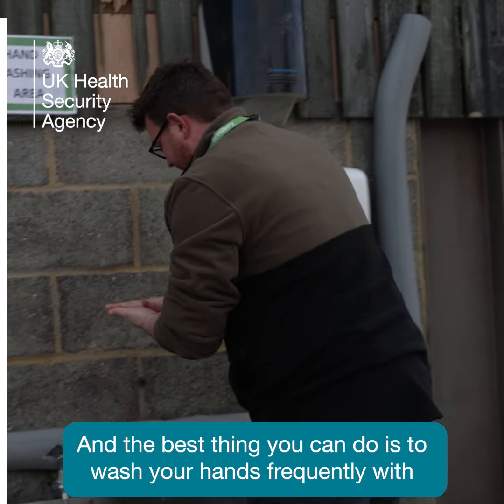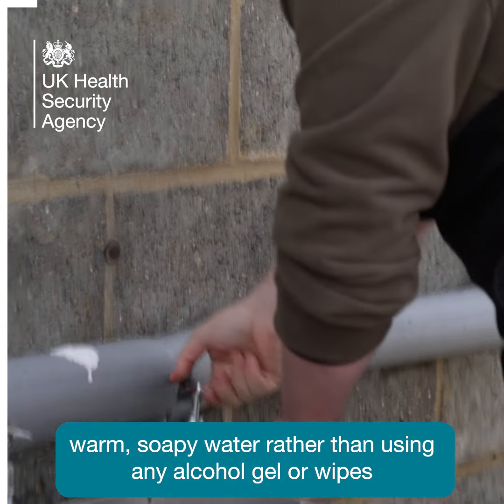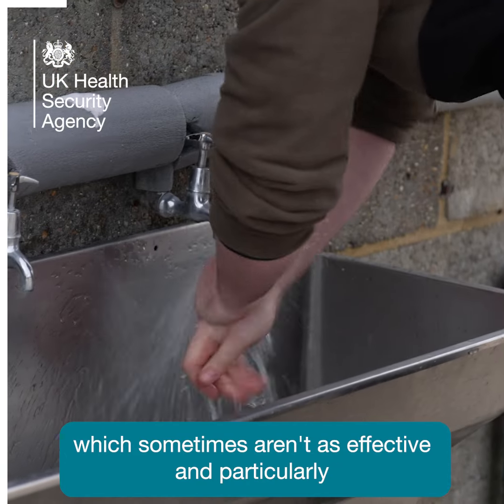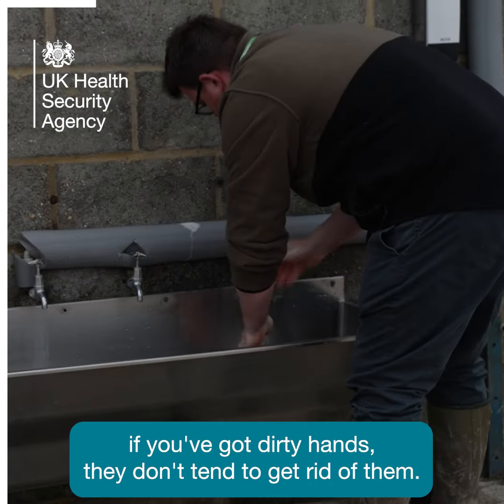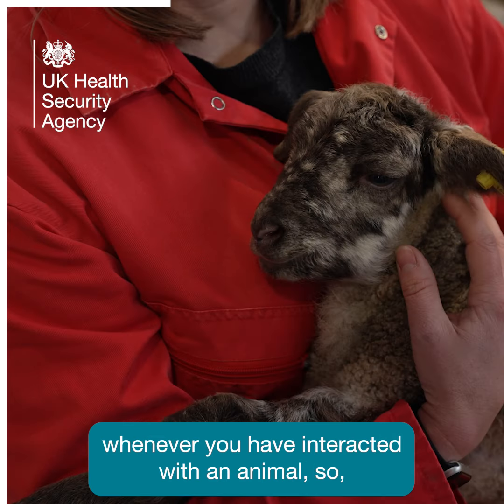The best thing you can do is to wash your hands frequently with warm, safe water rather than using any alcohol gel or wipes, which sometimes aren't as effective. And particularly if you've got dirty hands, they don't tend to get rid of them. The best thing you can do is to wash your hands whenever you've interacted with an animal.